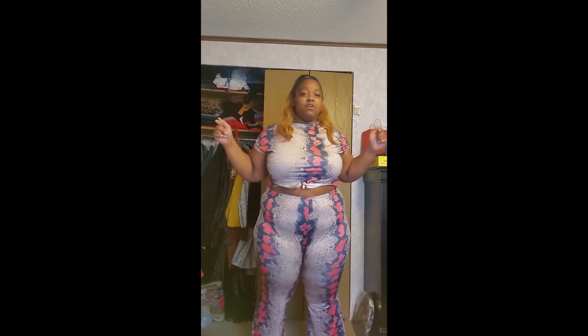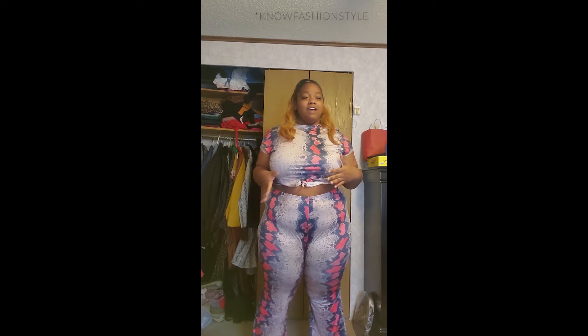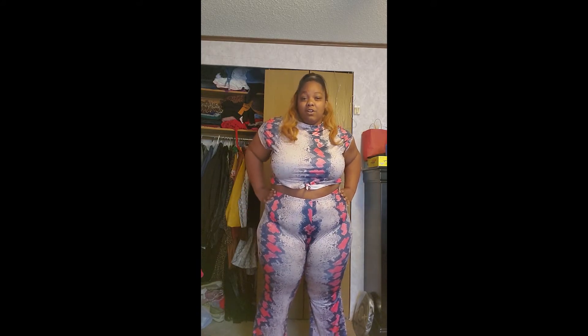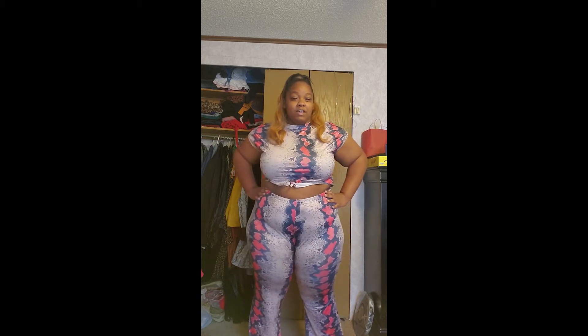Hey fabulous people, I'm back with another haul. This haul is from Know Your Fashion — I just wanted to try out someplace new that I felt had some cute stuff. They had my size and I just wanted to see if their sizing was accurate. So let's get started.